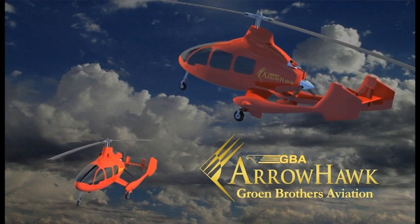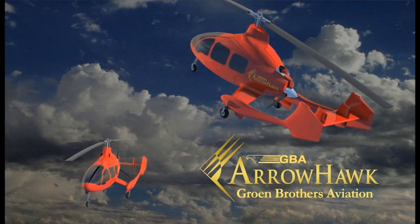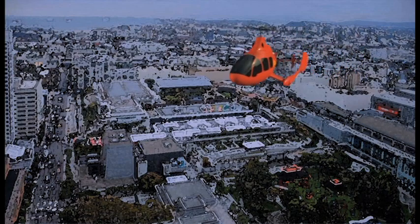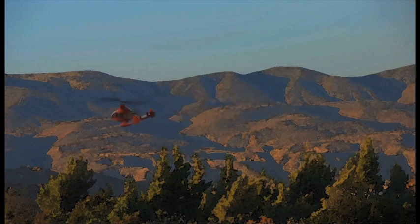The AeroHawk is Groen's most advanced production gyroplane design. The AeroHawk gyroplane is a 7-place vertical takeoff and landing rotorcraft that will cruise at 300 kilometers per hour with a range of up to 900 kilometers. It is designed as a powerful and versatile aircraft for a wide range of applications.